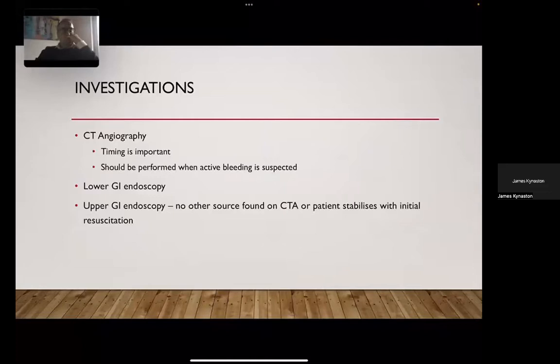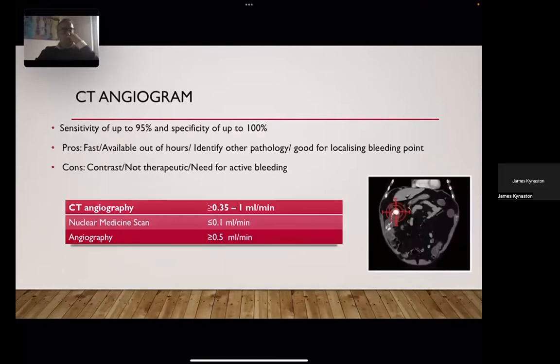For investigations, CT angiography has been hugely helpful in identifying people who are actively bleeding and localizing the site of bleeding. Lower GI endoscopy has its uses with a fairly high diagnostic yield but is probably not the go-to first-line investigation in most hospitals. Upper GI endoscopy should be considered for those with brisk lower GI bleeding to rule out a possible upper GI source, especially when no source has been identified on CT angiography.